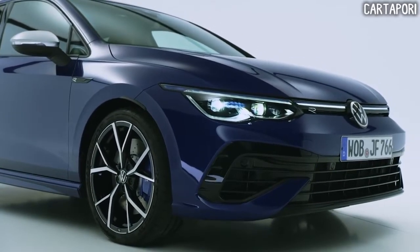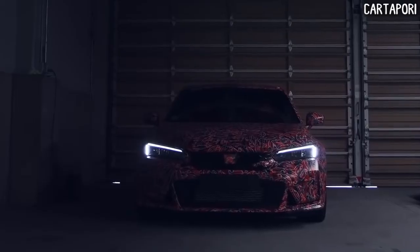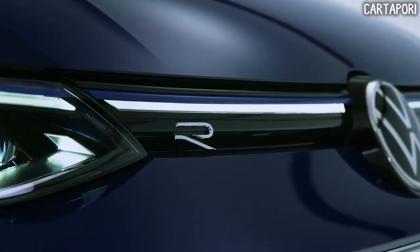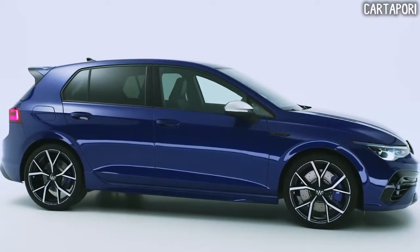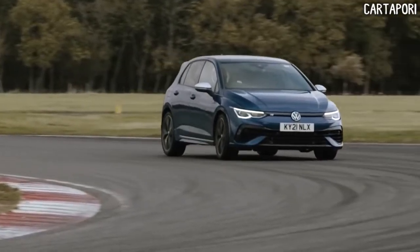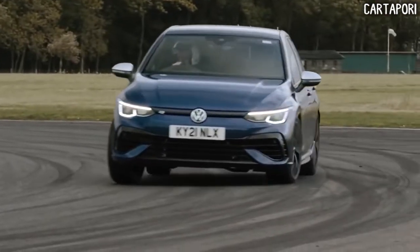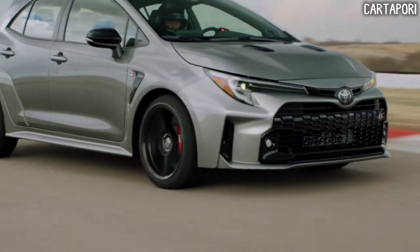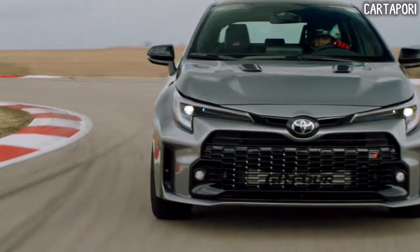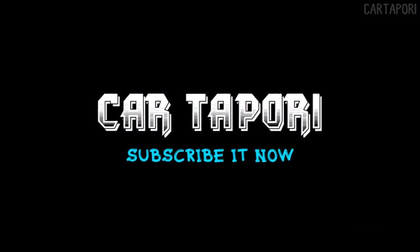Rivals will include the latest Volkswagen Golf R and the upcoming Honda Civic Type R. The Golf R is also available with a manual gearbox and starts at $43,645. It's a little more powerful than the Toyota and is a more premium choice, but we expect the GR Corolla's racy three-pot and playful chassis to be even more fun.